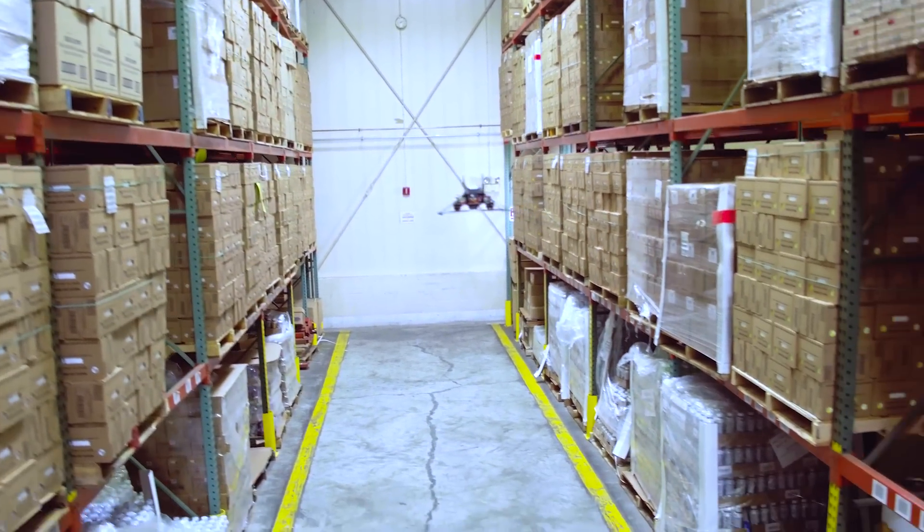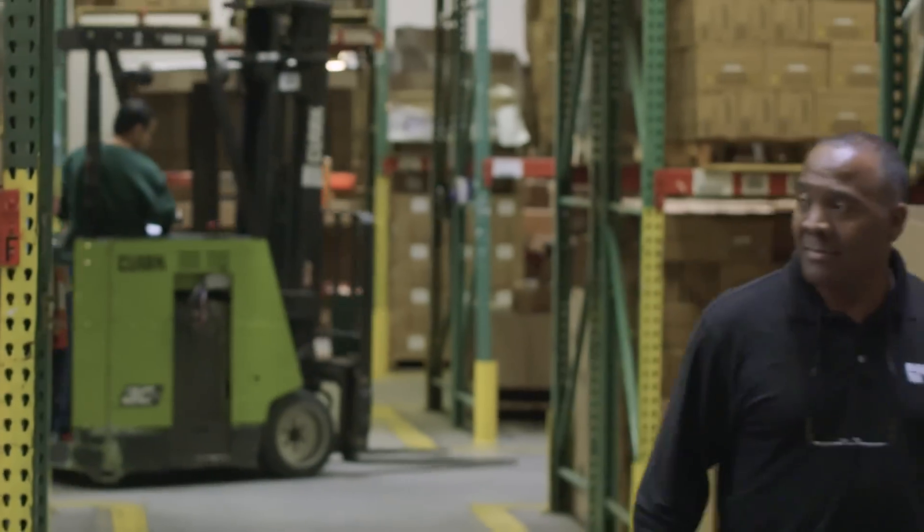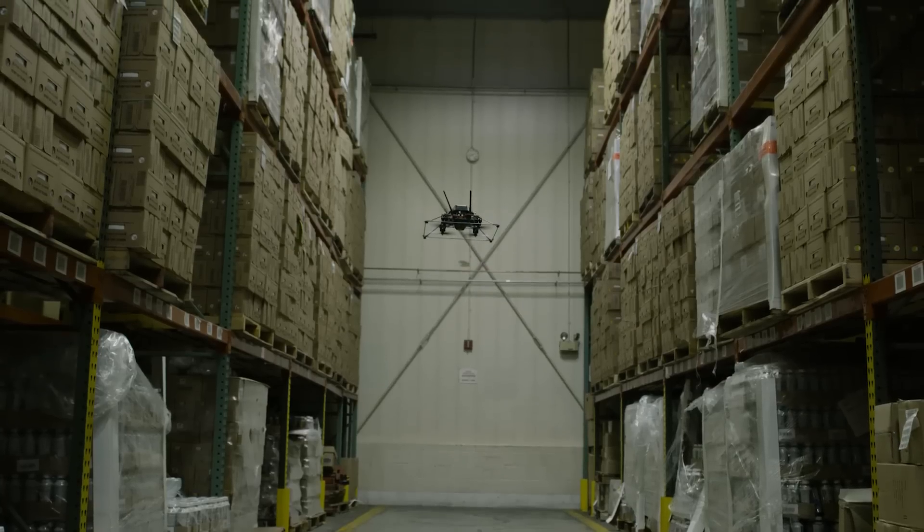It would never be a situation I'd want a drone if it was going to be replacing an employee — that's not how we do it. The beauty of this drone is it can help reduce some of our safety concerns in the warehouse, because it can do the work during the off hours, during the evening, that workers don't need to do now.